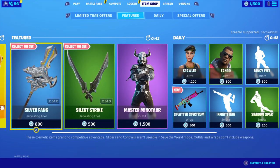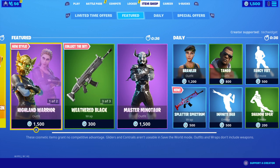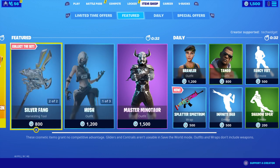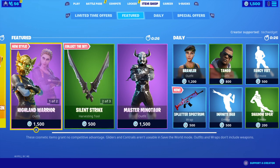Hello Fortnite fans, Tech Widget back here with another Fortnite item shop video. Today is March 30th and let's see what we have today in the Fortnite item shop. We currently have around 75 Fortnite supporters.